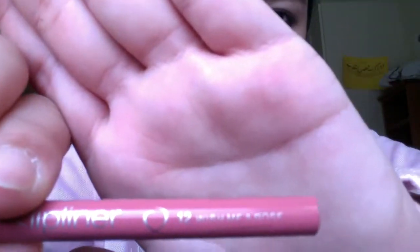Next I'm going to line my lips with this Essence Lip Liner — I think it's called Dollhouse Pink or something like that. It's just a natural pink lip liner, and this one by Essence is amazing even though it's dirt cheap. I'm just lining my lips with that.